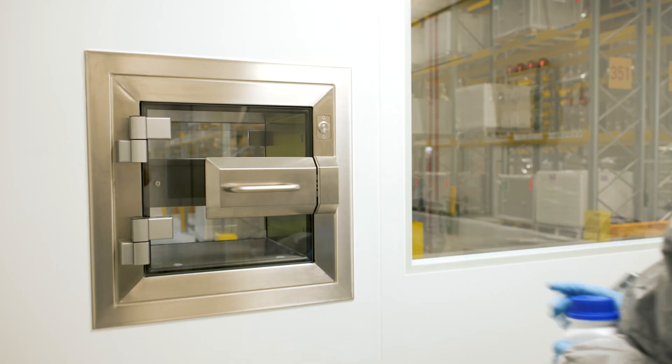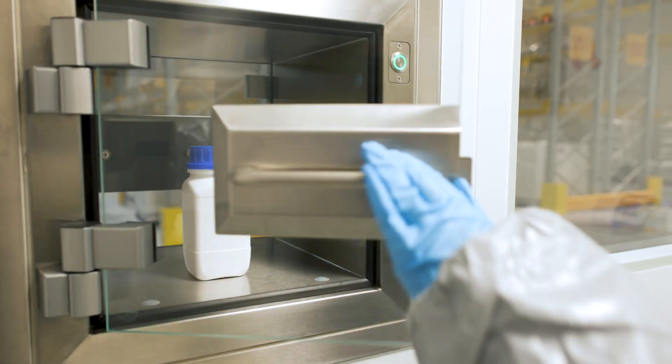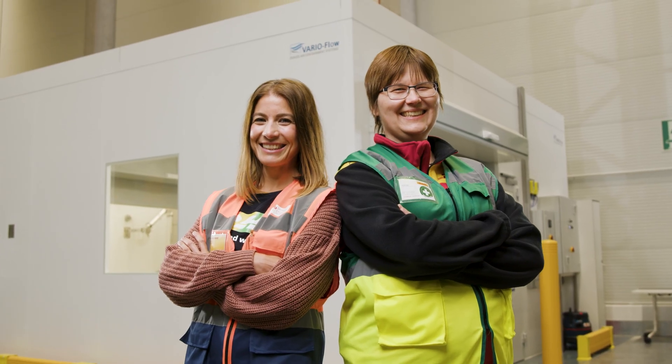It was actually the first time working with a sampling cabin like this. That requires partners who bring expertise in the field of hazardous materials. With the company Deneos, we found the perfect partner for this. The collaboration was great and very successful. We'd definitely like to thank Deneos for that.